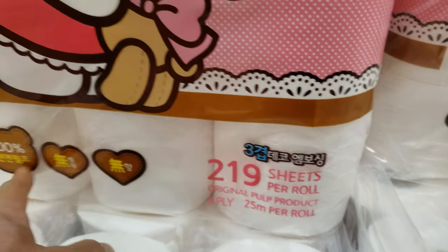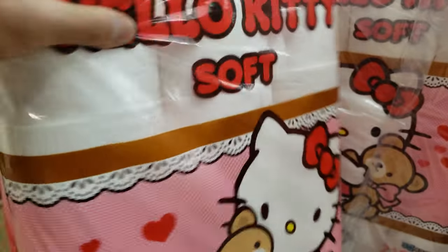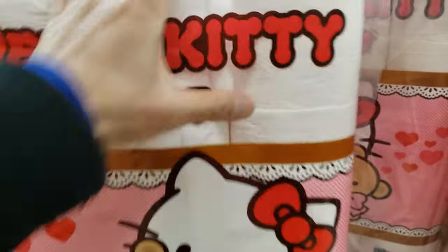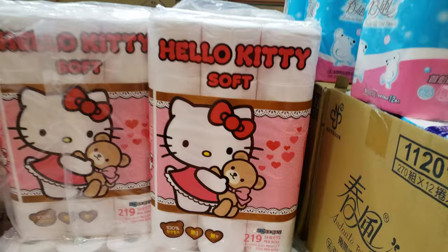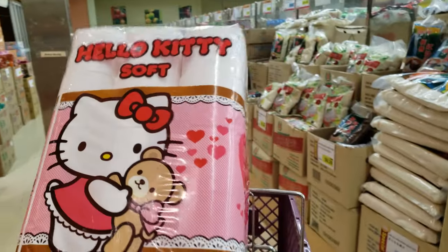Original pulp, 100% white. I'm going to actually grab one of these to review just for YouTube. Let's go.